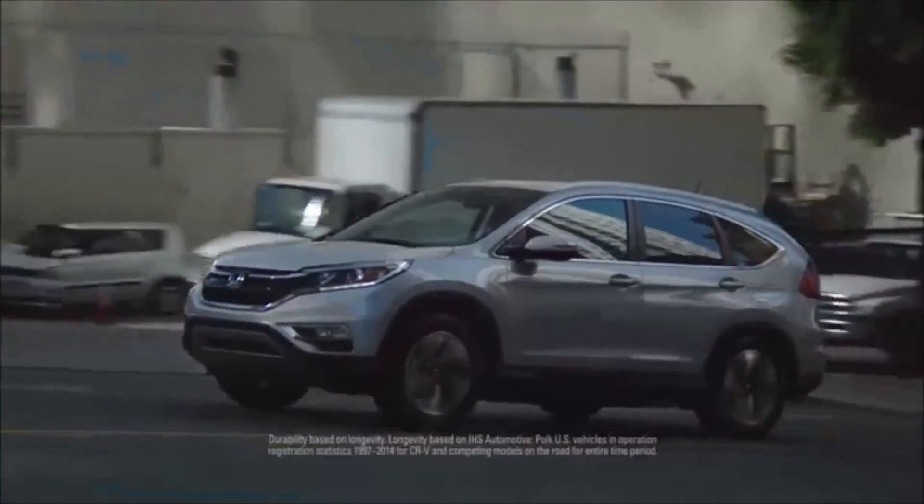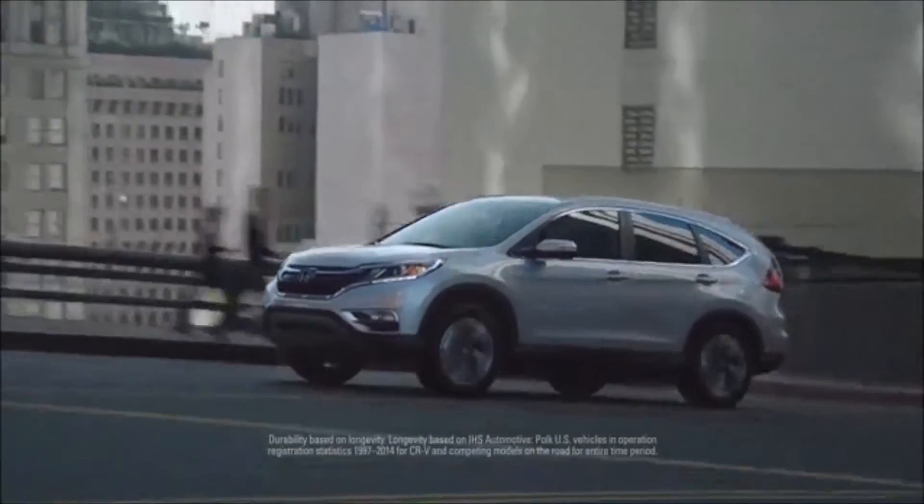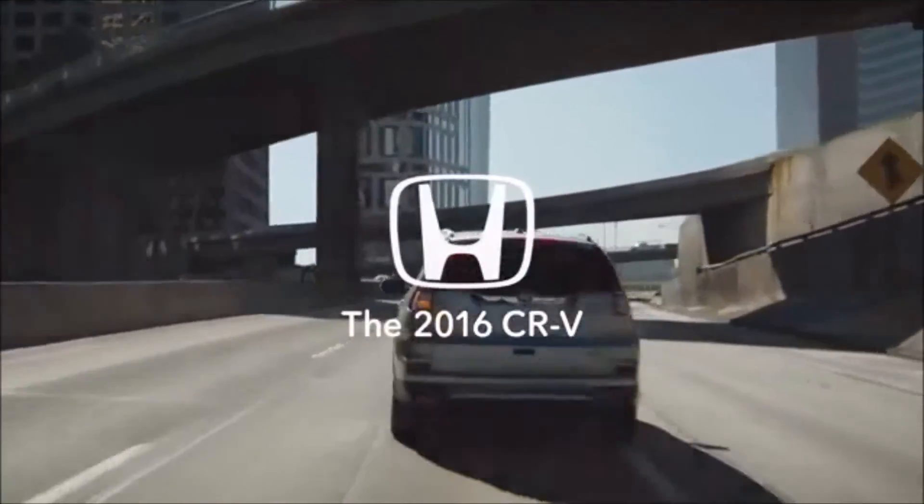And then there are things that make the CR-V exceptional. Now the most durable and longest-lasting crossover in its class, the 2016 Honda CR-V.